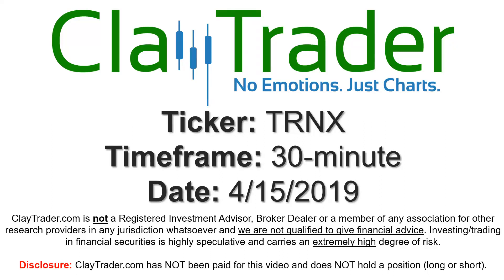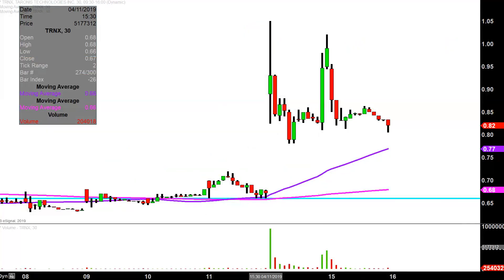Hey, it's Clay and this will be a video chart on ticker symbol TRNX. We will take a look at the 30 minute time frame. Real quick, what do I mean by 30 minute in case maybe you're new to charts? Instead of each one of these candlesticks here representing one day's worth of price action, which is what you would normally see, each one represents 30 minutes.